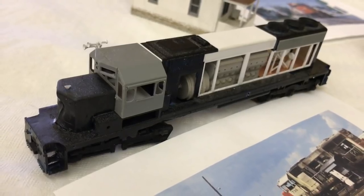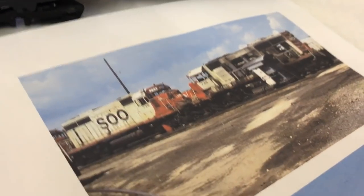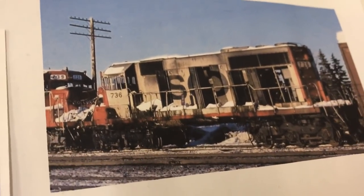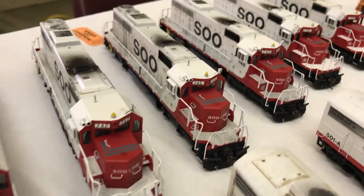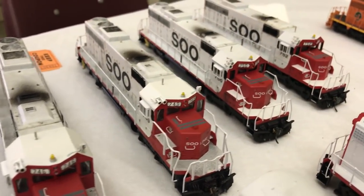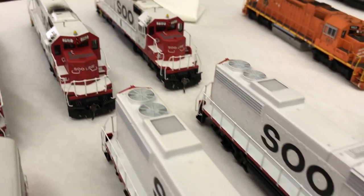Take a look at this SD40-2 put together by Luke Lemons. He's going to be modeling a wrecked version of this locomotive, working from prototype photos. Take a look at the roster he's got going — he's getting the horn placement right, the bell location and so forth. He models 1979, so going through and trying to get locomotives dialed into that particular era is kind of neat.